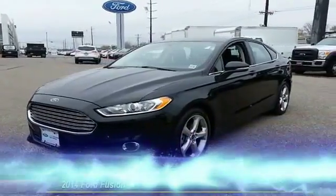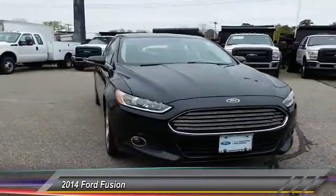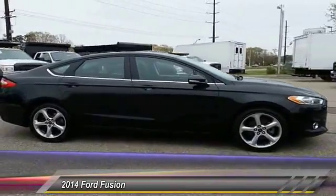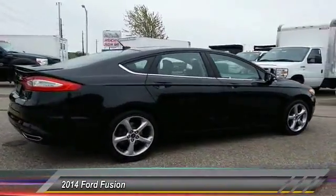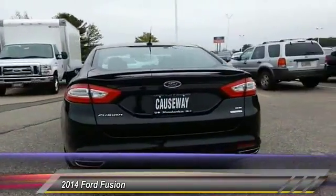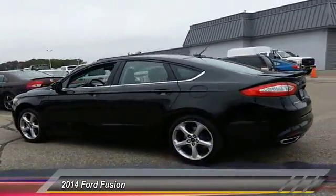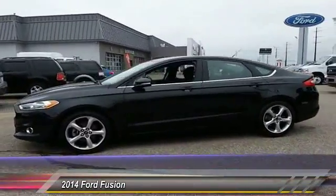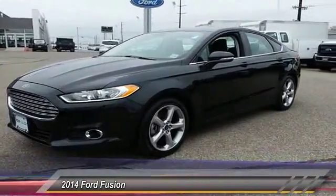The 2014 Fusion — you can have both impressive power and great economy in a Fusion, and it is priced below $20,000. This vehicle has less than 50,000 miles. Here are some of this vehicle's great options: keyless entry, traction control, steering wheel audio control, anti-lock braking system, stability control, Bluetooth, power steering, adjustable steering wheel, driver airbag, and cruise control. Drive away with a great deal on this vehicle — call or stop in today.